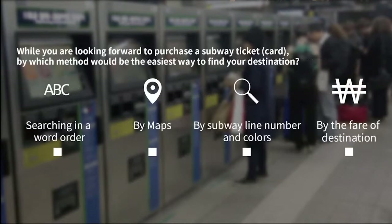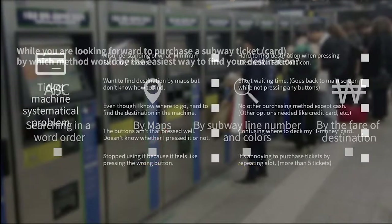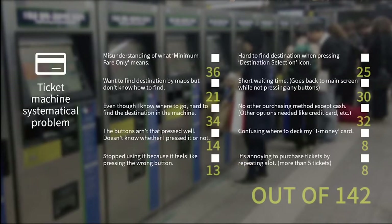Moreover, for Koreans, since Hangul is a phonogram, they don't really have much problem. But for foreigners, they much more prefer to choose their destination by looking through maps with some filtering functions by line, numbers, and colors. And the most important thing is that they don't need a minimum fare only icon on the first page, since almost everybody didn't understand what it was.